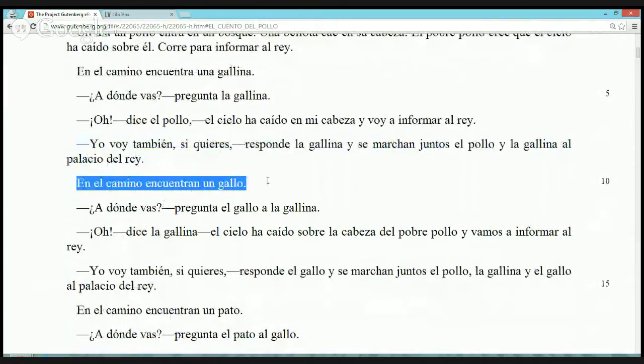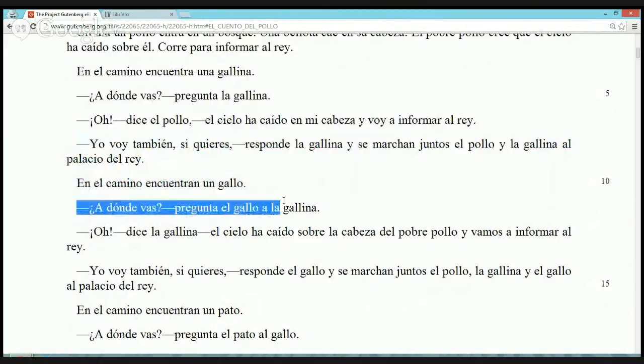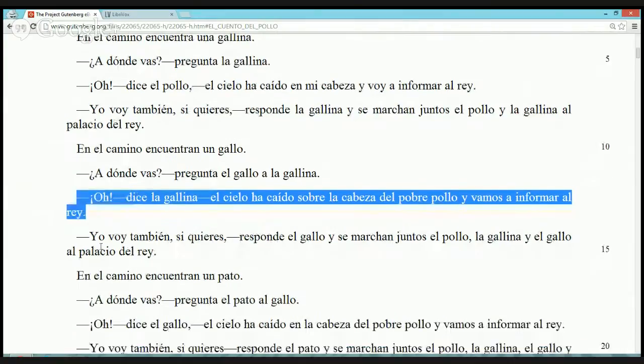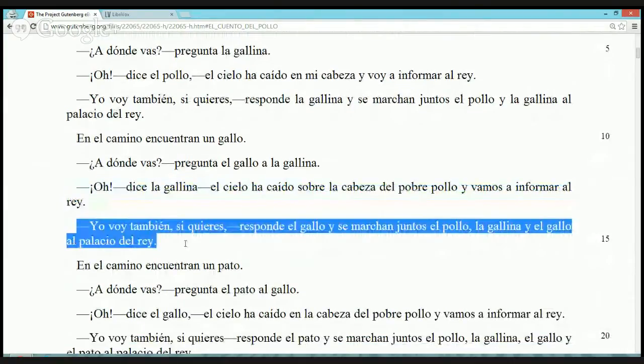En el camino encuentran un gallo. '¡Kikiriki! ¿A dónde vas?' pregunta el gallo a la gallina. 'Oh,' dice la gallina, 'el cielo ha caído sobre la cabeza del pobre pollo y vamos a informar al rey.' 'Yo voy también si quieres,' responde el gallo. Y se marchan juntos, el pollo, la gallina y el gallo, al palacio del rey.